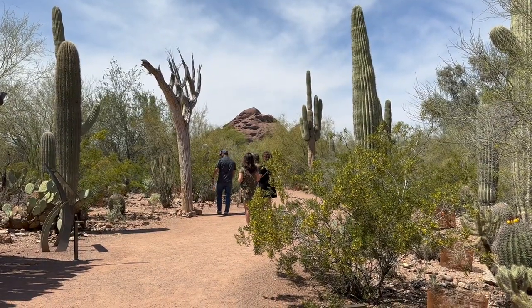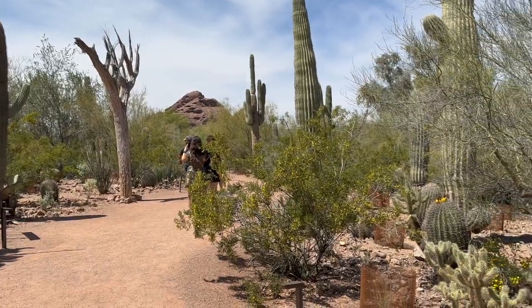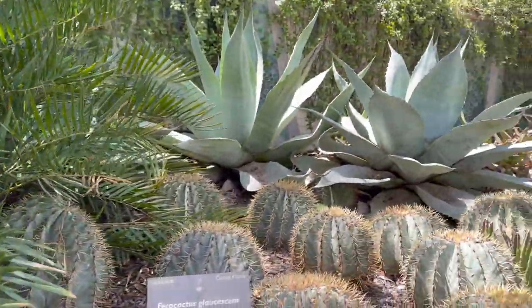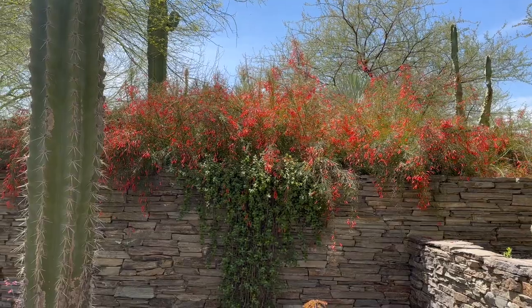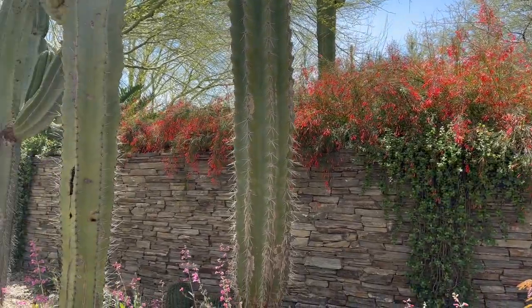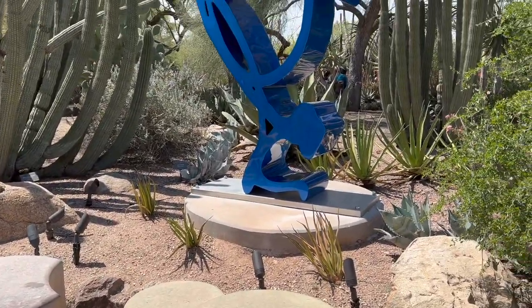There are five loop trails, so if you keep turning left, you visit all of them. If you walk all five loop trails, you will have walked about a mile and a half. I think you should count on about two to three hours to get through the park at your leisure. However, if you've taken any special events, it might require more time than that.